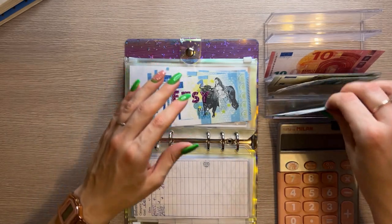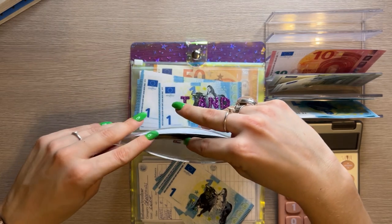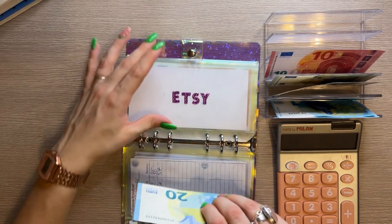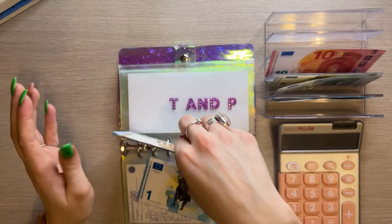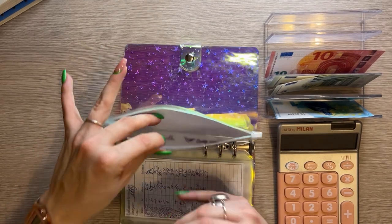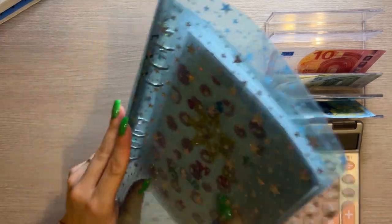Etsy is going to get three today because I just didn't have anywhere else to put the three euros. I usually use this money to buy new products or ship out my Etsy orders. Etsy now has 32. Tattoos and piercings is getting one — I want to get a piercing sometime by end of year. It now has 57, and I think 100 should be enough for the piercing.